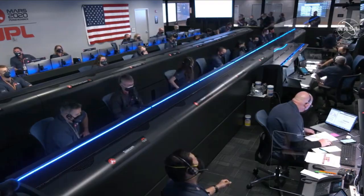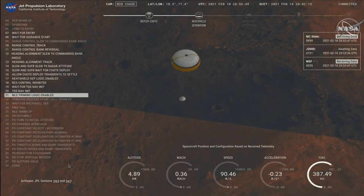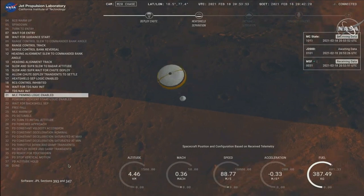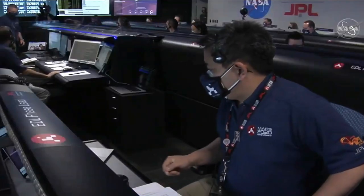Perseverance is continuing to descend on the parachute. We are coming up on the initialization of terrain relative navigation and, subsequently, the priming of the landing engines. Our current velocity is about 90 meters per second at an altitude of 4.2 kilometers.